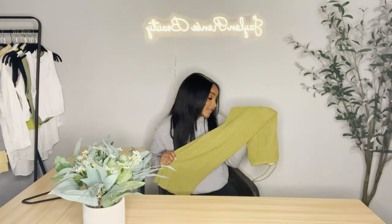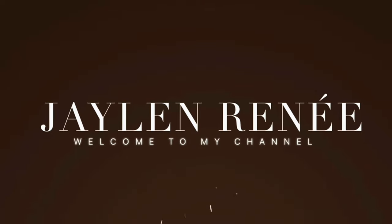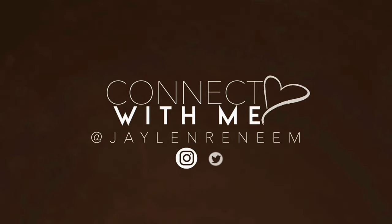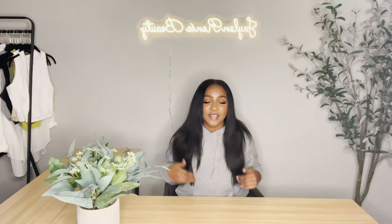Hey friends, welcome back to my channel! If you're new here, my name is Jaylen. Don't forget to like, comment, and subscribe. Y'all already know this is a clothing haul. This is like a huge collection haul — a whole bunch of stuff I've been purchasing. I'm gonna do it in groups, but if I have multiple of the same item in different colors, I'll do it all at once.